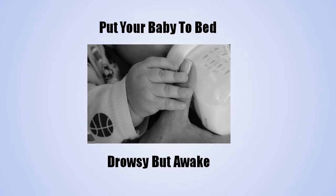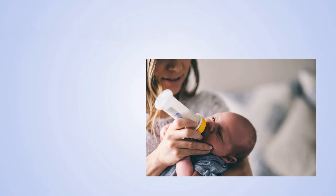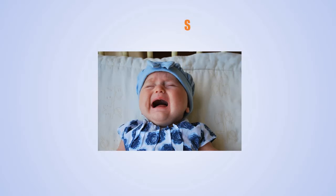Put your baby to bed drowsy but awake. Putting her to bed while she's still awake helps her practice falling asleep without you. Break the habit of feeding her to sleep — if your baby is used to falling asleep while breastfeeding or taking a bottle, she's not learning to fall asleep by herself. Move feeding earlier in the bedtime routine or gradually shorten the time spent feeding. If she starts to drift off, stop feeding and finish the rest of the routine before putting her in her crib.